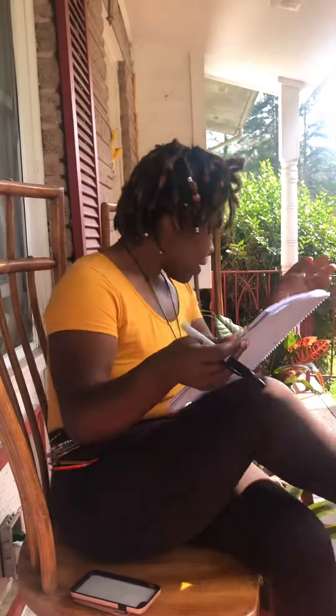I went plant shopping today and I wanted to show you guys what I got. I had to write them down because these names are very long and not the easiest to say.